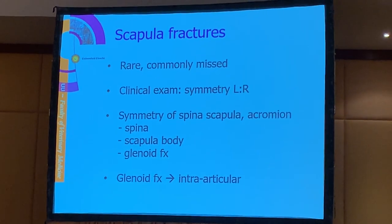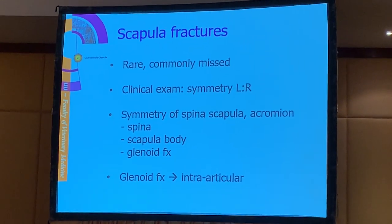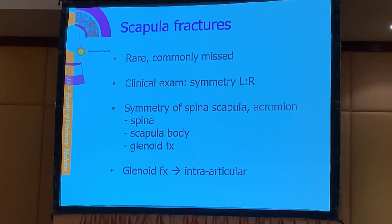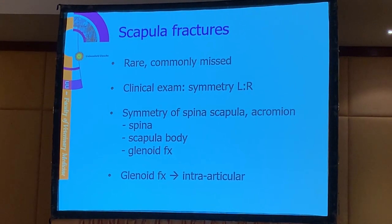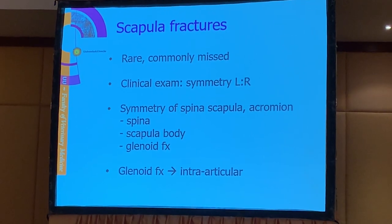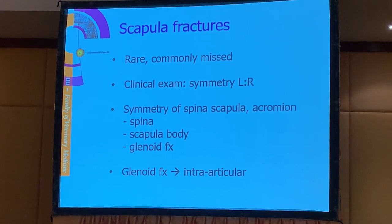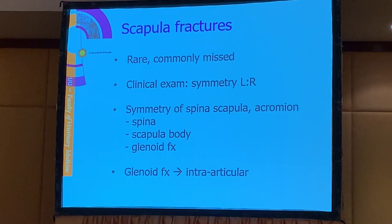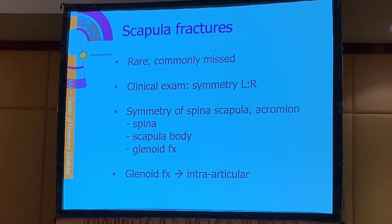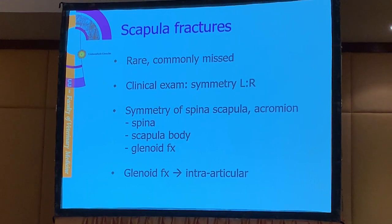Let's go from top to bottom through the forelimb and start with scapula fractures. They are quite rare and commonly missed because the scapula is very hidden under the muscles, so it's not so apparent that the dog may have a scapula fracture. We can pick up scapula fractures when we do a very good examination and may see some asymmetry between left and right shoulder.